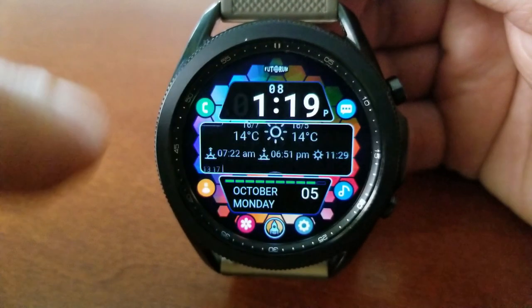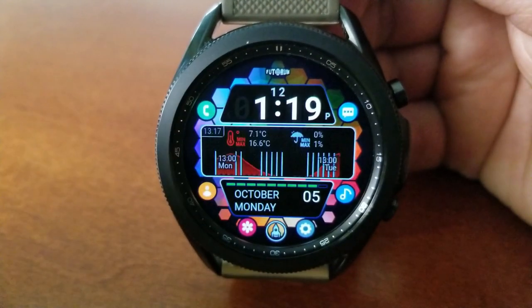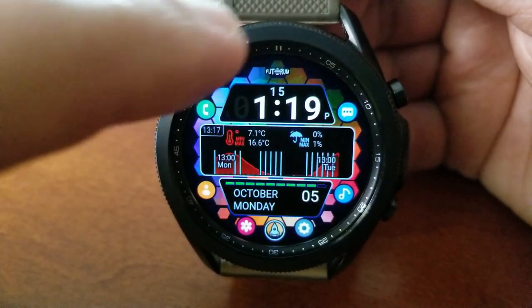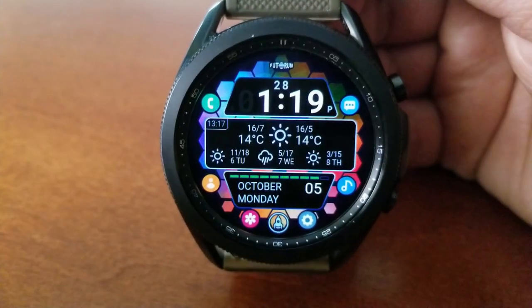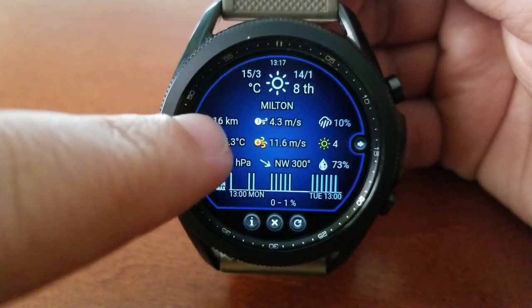Alright guys, here we go with another super informative design from this talented developer. This one is really for those of you that want to take all that great weather-related information that you can find on his other watch faces and combine it with a very colorful and fun looking layout. So it really fills a nice niche here for those of you.